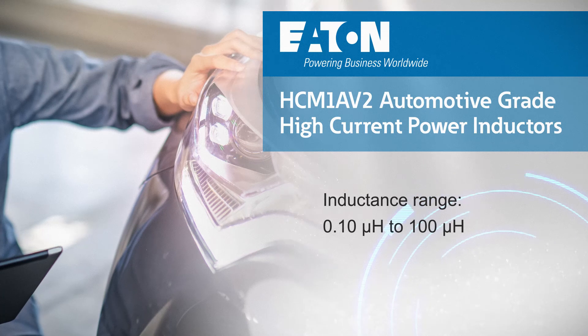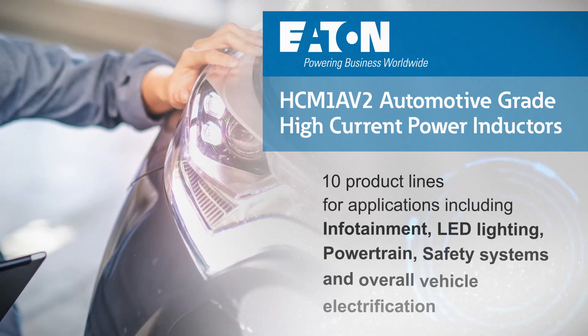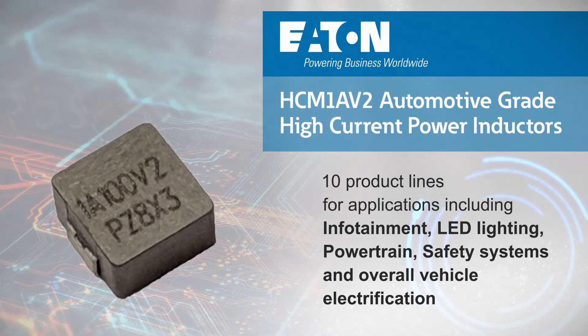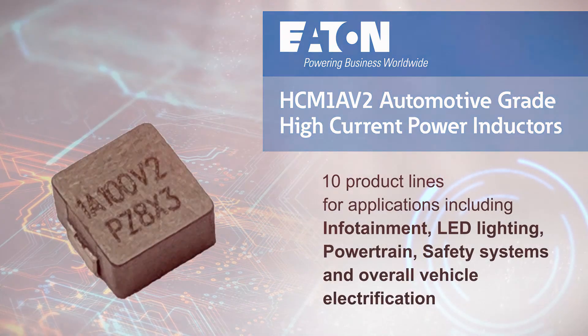HCM1 AV2 inductors are available from 0.1 to 100 microhenries, and have a 4.4×4.2 to 22.48×22 mm footprint, with a height range of 2 to 13 mm.